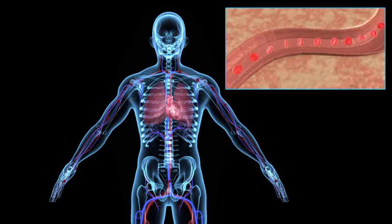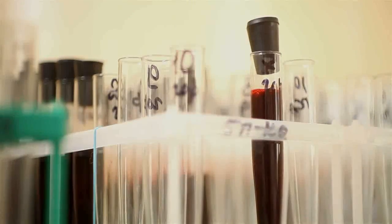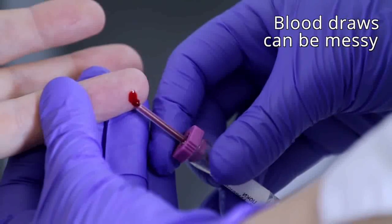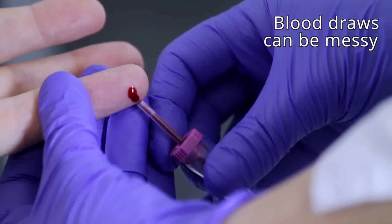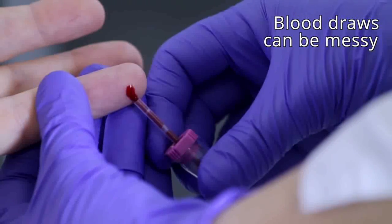If you have too little haemoglobin, your body can't deliver oxygen efficiently. Haemoglobin measurement through a blood test is widely used to screen for childhood malnutrition, a significant problem in developing countries. However, there are concerns about cleanliness with blood tests, especially in rural areas. In light of these concerns, we looked for a solution that non-invasively measures haemoglobin without the worry of handling blood, yet cheap enough for the developing world.